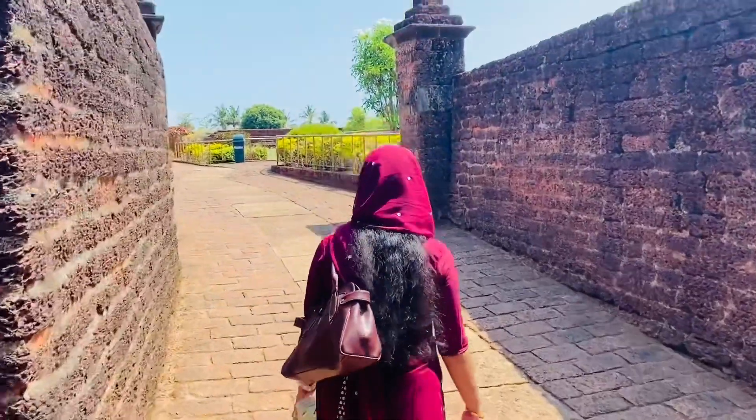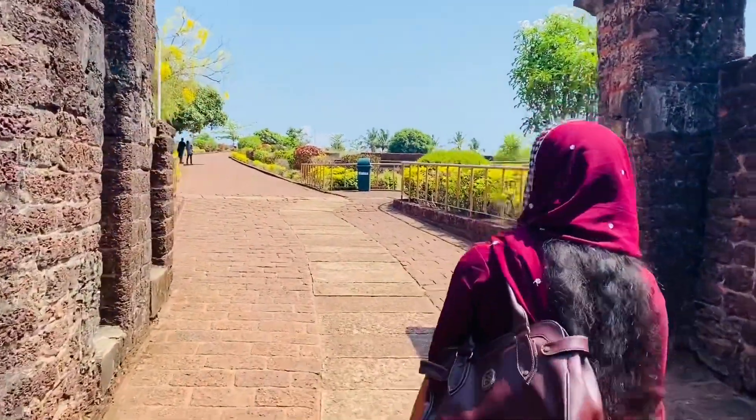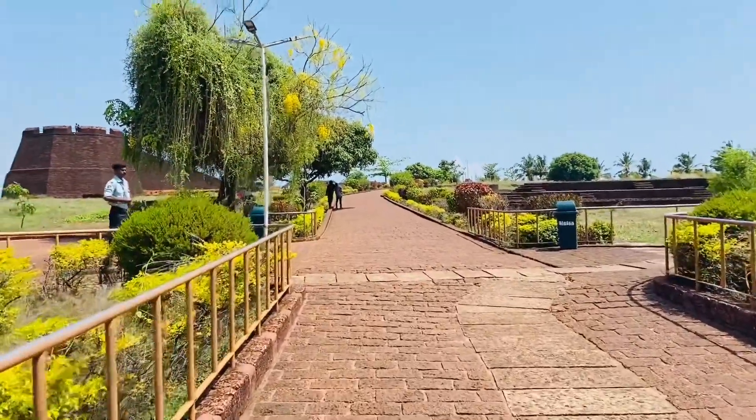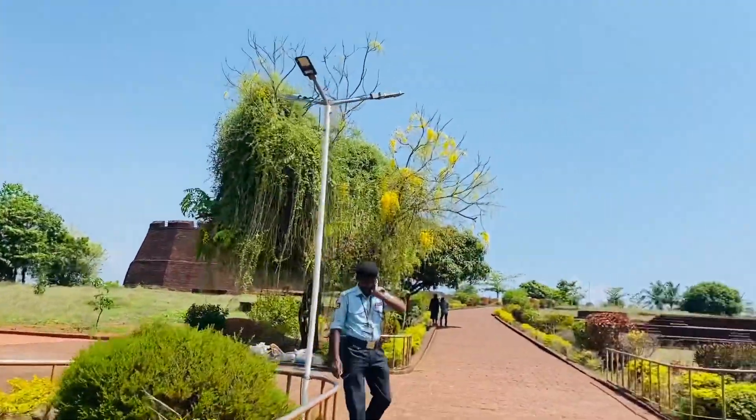This is the main entrance. This is the view of the main gate. The view is a good view, though it is not easy because everyone is in the same place.